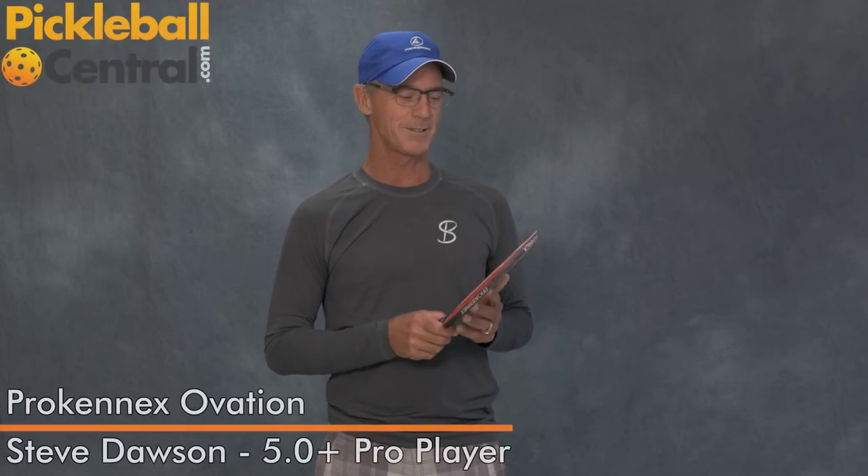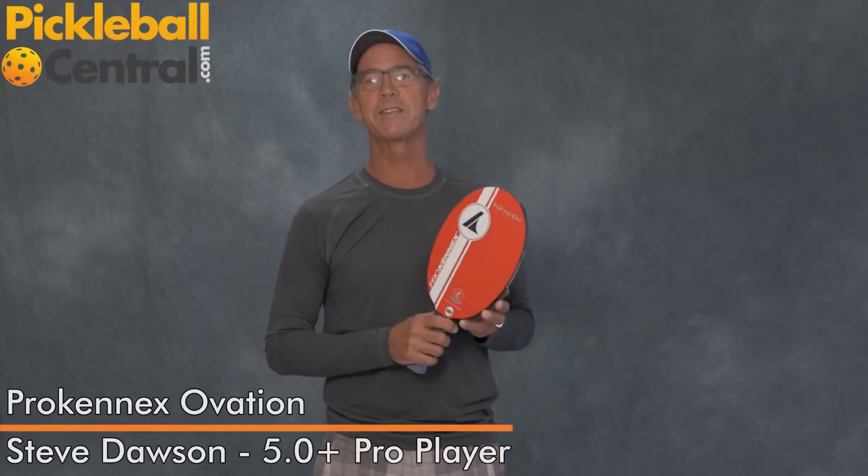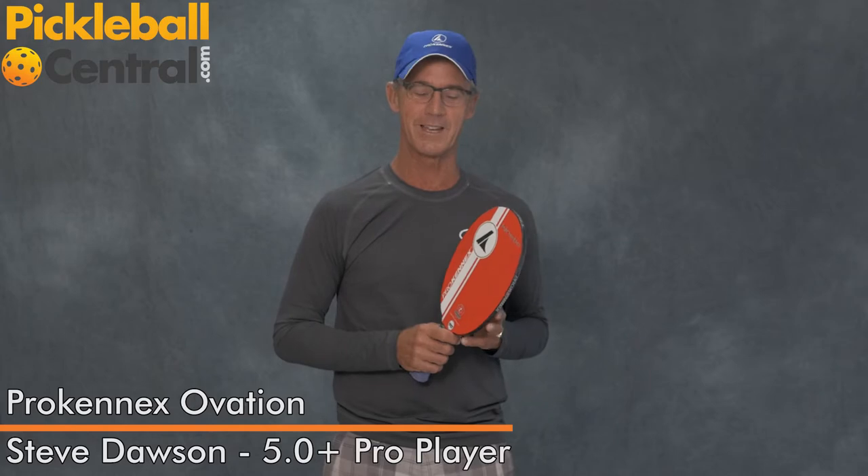Hello, I'm Steve Dawson from Carlsbad, California, and I'm here to talk to you about the Kinetic System inside the Ovation Paddle by ProKennix.